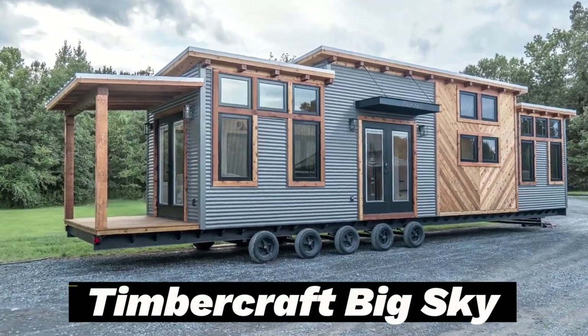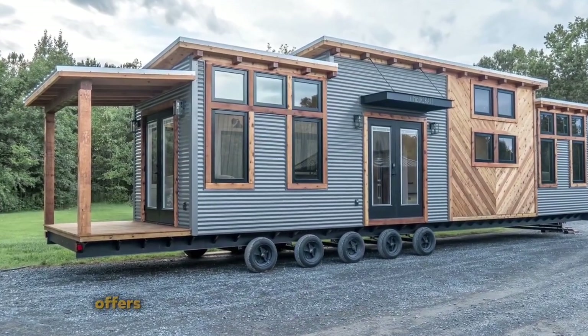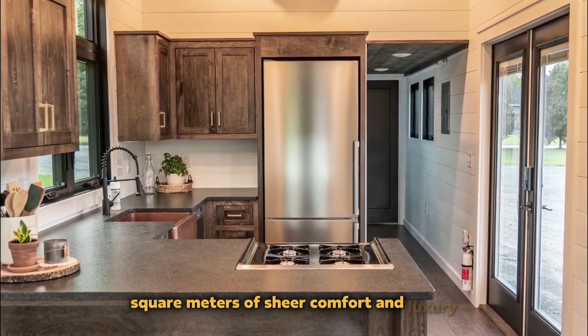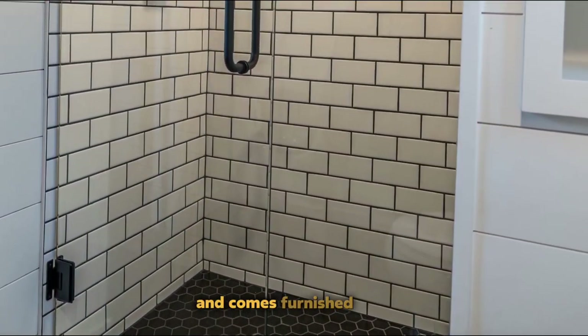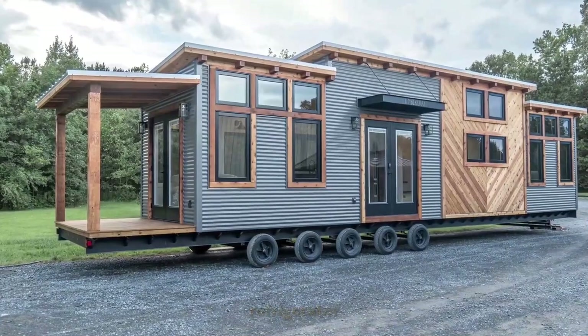Timbercraft Big Sky. For those who prioritize comfort, the Timbercraft Big Sky offers an ideal solution in the form of a mobile home. This model provides 37 square meters of sheer comfort and luxury. With a rustic design, the house on wheels spans 13 by 3 meters and comes furnished with essential appliances including a washer, dryer, dishwasher, refrigerator, and stove.